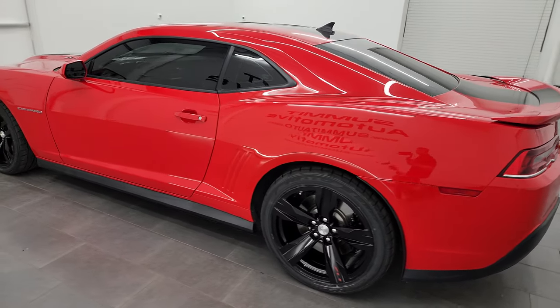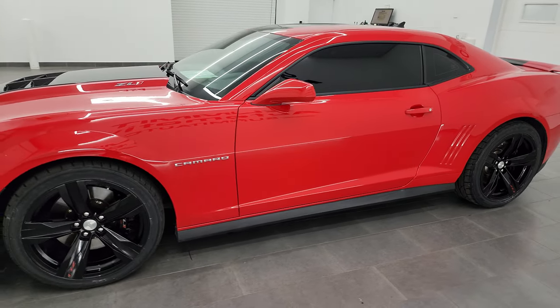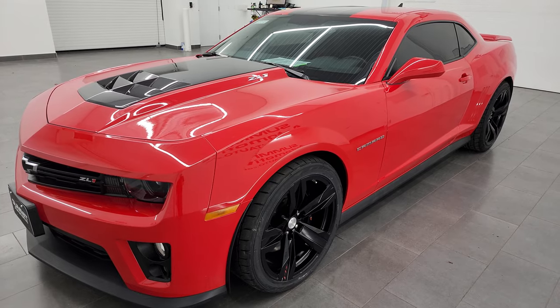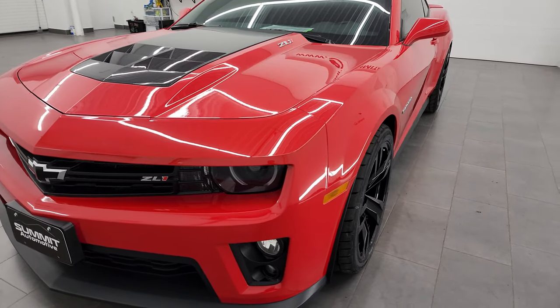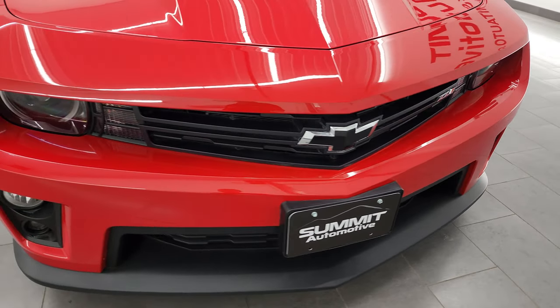This 2015 Chevrolet Camaro ZL1 has the 6.2-liter supercharged V8 engine, puts out 580 horsepower. This one is combined with the six-speed manual transmission. This car has been fully safetied and inspected by our service shop, has a fresh oil and filter change, all the fluids have been checked and topped off, and it is 100% ready to go.